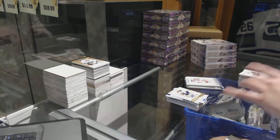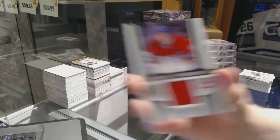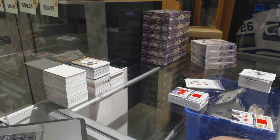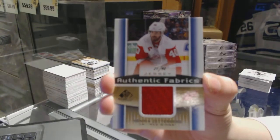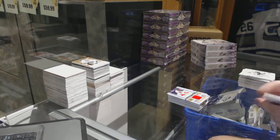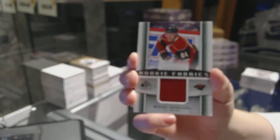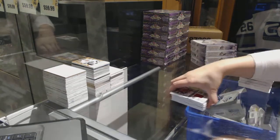We've got an authentic fabrics jersey for the Montreal Canadiens, Nathan Beaulieu. We've got an authentic fabrics gold jersey numbered to 40 for the Detroit Red Wings, Henrik Zetterberg. And we've got a rookie fabrics jersey for the Minnesota Wild, Mikael Granlund. Minnesota, man — just killing it. Halfway through.